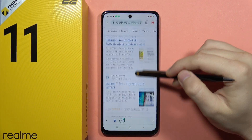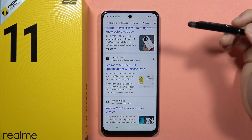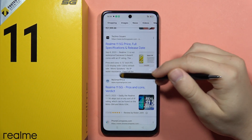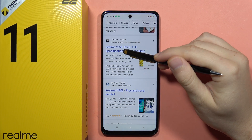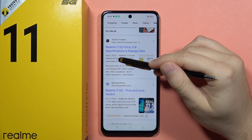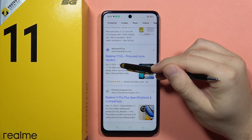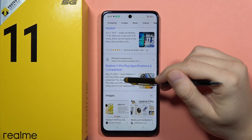If you wonder if the Realme 11 5G is waterproof or has any IP rating, unfortunately when you search on Google you cannot find any water resistance information. As you can see on this website, the Realme 11 doesn't come with an IP rating — the same here. Sadly, the Realme 11 5G skips out on any sort of IP rating.